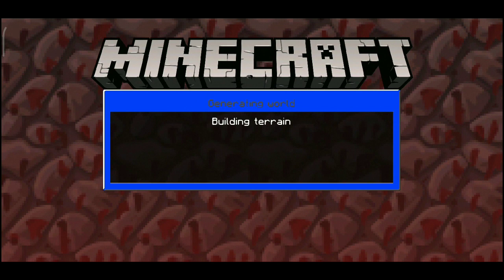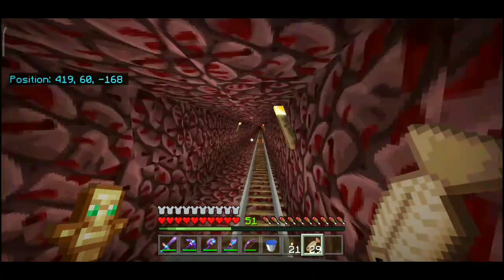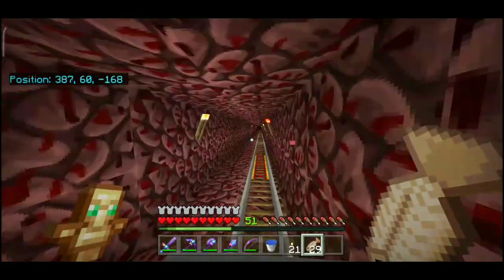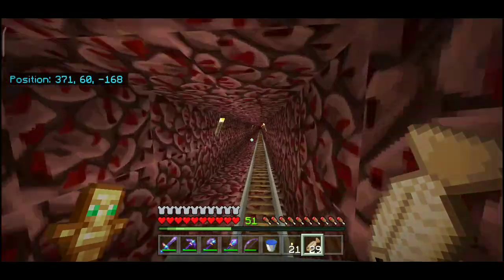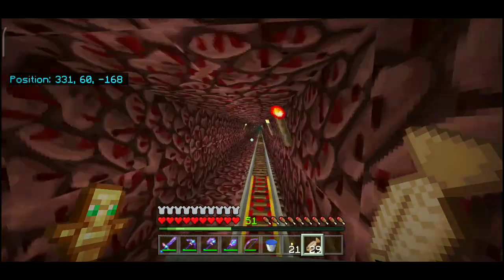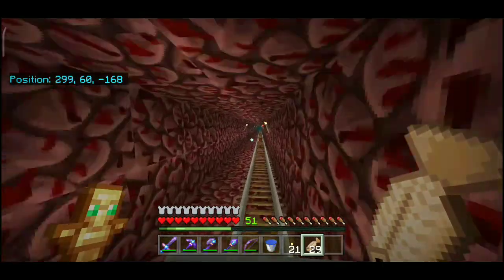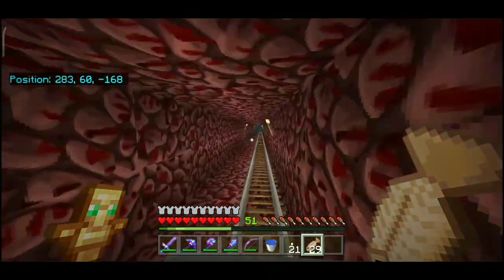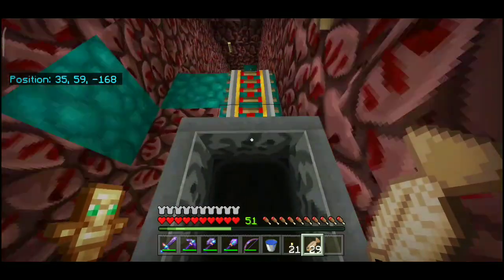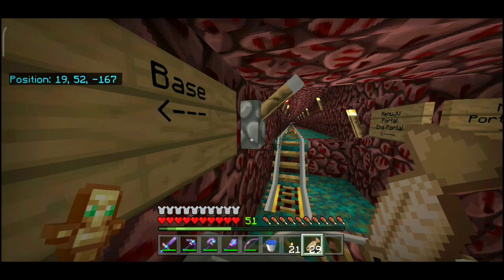Oh iya, BTW gua udah dapet totem lagi. Waktu terakhir kali raid bareng Aib, gua dapet totem. Saran gua: kalau kalian pengen nge-raid, mainnya di mode hard supaya dapet banyak totem — Evoker itu muncul empat kali di mode hard.